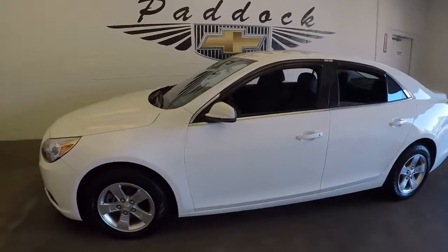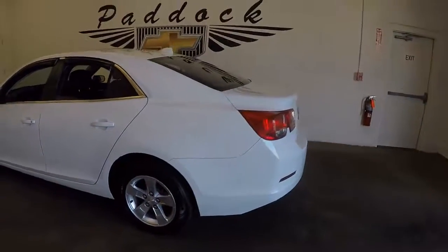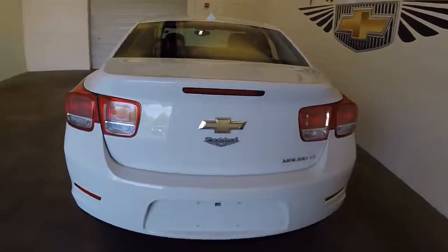This is a 2013 Chevy Malibu, a nice summit white, in very good condition. Walk around to the back — plenty of space in the trunk.